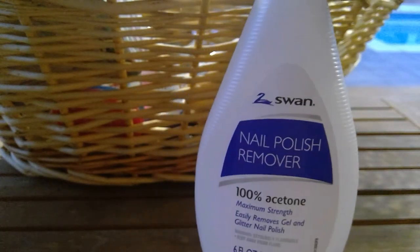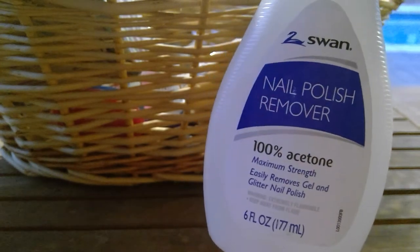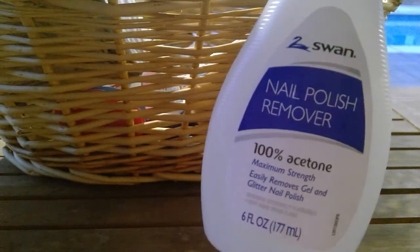I went through a nail polish remover — the acetone. I think it was from the Dollar Tree or maybe Walmart. It does what it's supposed to — it takes off your nail polish, and that's what we need.